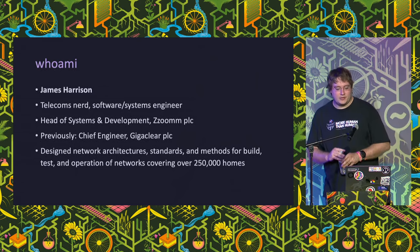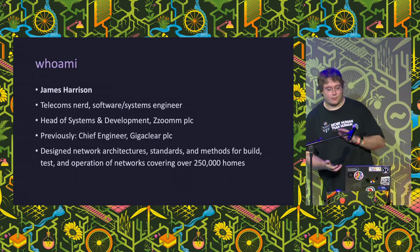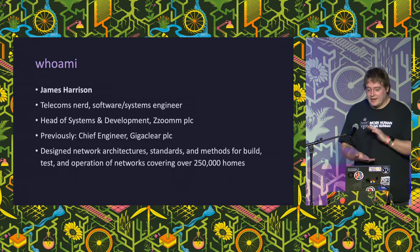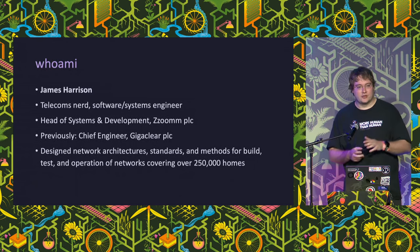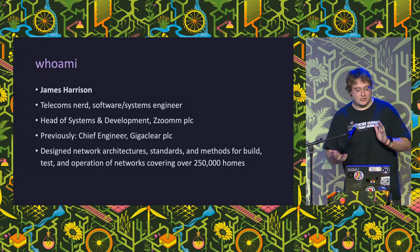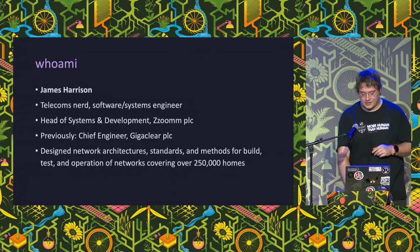I'm James Harrison. I've been working in and leading teams designing, specifying, building, testing, and operating fiber-to-the-home networks in the UK for just under 10 years. I've spent a lot of those years working for rural operator Gigaclear in various roles, lastly as Chief Engineer, and currently work for Zoom - not the teleconferencing company, the other one. At the time of writing, I've helped connect about a quarter of a million homes across the UK.